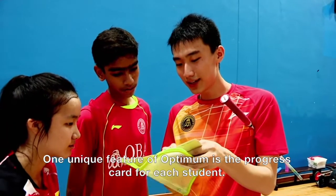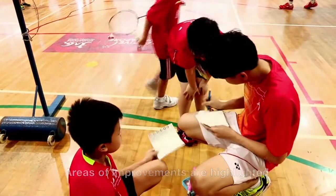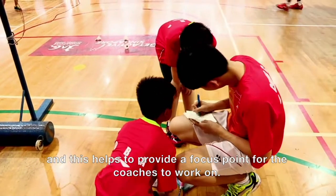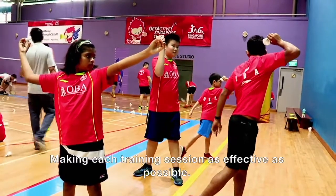One unique feature of Optimum is a progress card for each student. Areas of improvement are highlighted, and this helps provide a focal point for coaches to work on, making each training session as effective as possible.